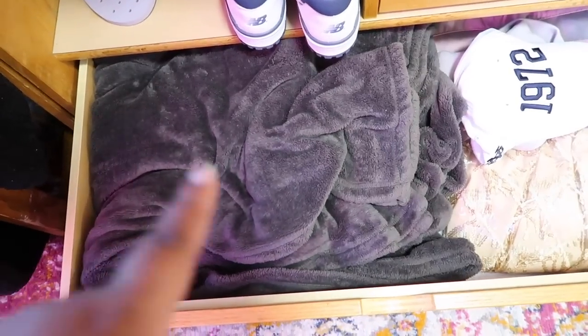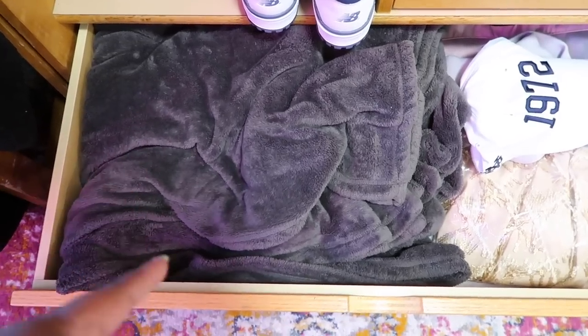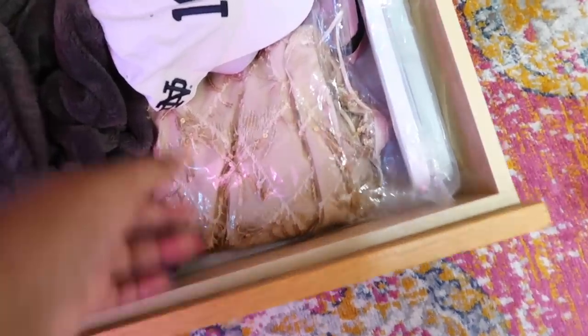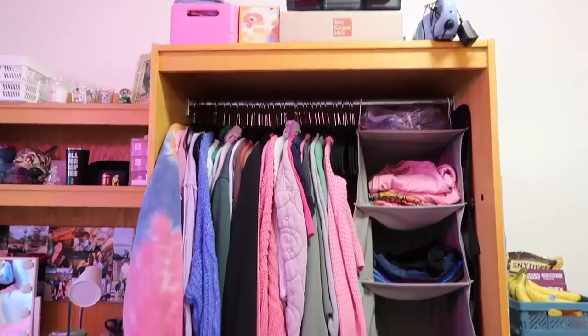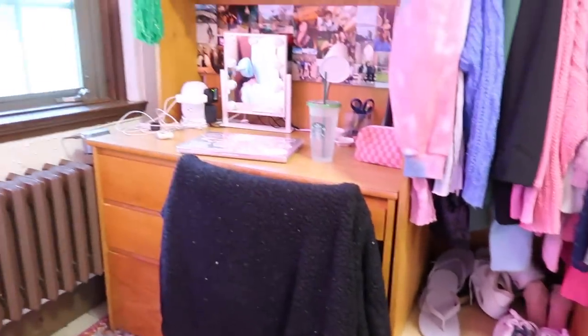In this next drawer I have a ton of t-shirts - I could honestly put some back there just to make it easier to close. In the very bottom drawer I have a big fluffy blanket that I always sleep with every single night, but it didn't quite match the vibe for this video so I put it in here. I also have a more fancy dress and some hats and random stuff. That's what my little wardrobe looks like.